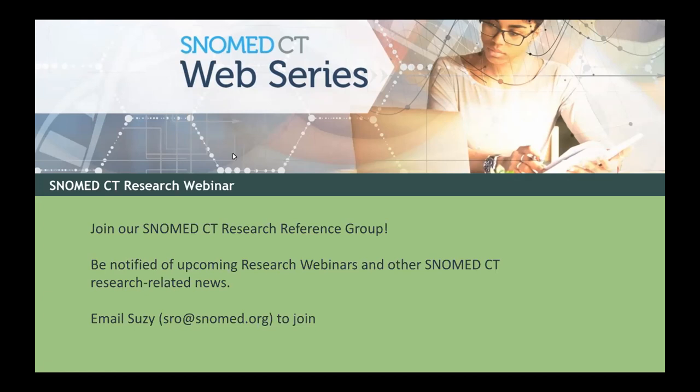Of course, I am partial to the awesome SNOMED CT research webinars. In our research webinar, we are more experimental where we showcase new and exciting innovative research both on and with SNOMED CT. If you want to stay informed of upcoming research webinars, you can watch the SNOMED web series webpage or sign up for the SNOMED CT research reference group. To join, just email me at sro@snomed.org.